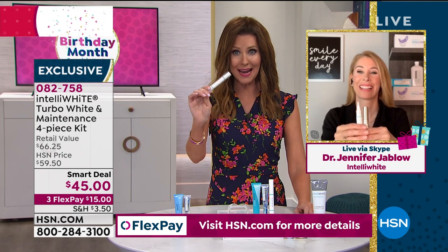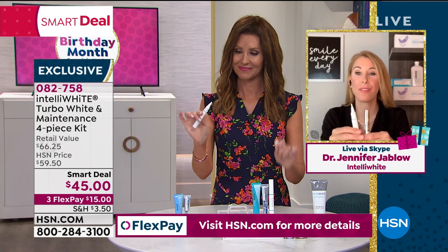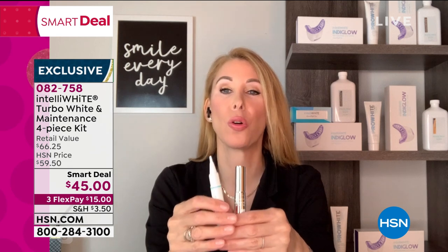With this smart deal, you're giving everybody 30 extra whitening treatments. So basically you're getting 70 whitening treatments at home — 64 cents a whitening treatment.